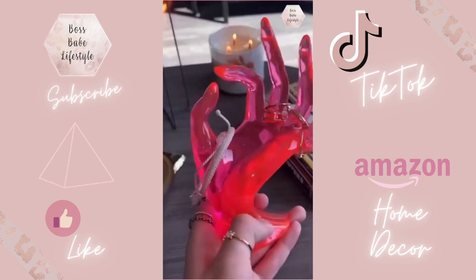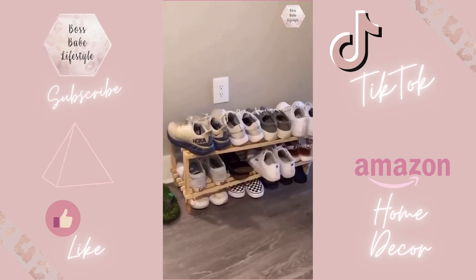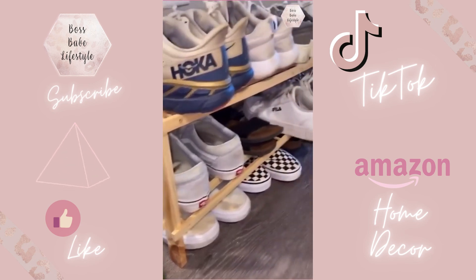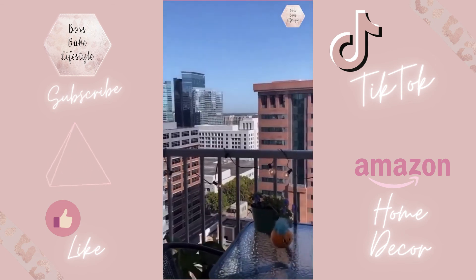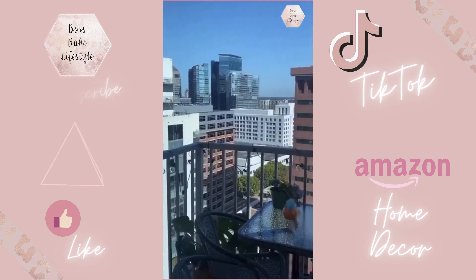This little jewelry hand holds all my rings and bracelets — it looks really cute but it's also very functional. This shoe rack — I got mine from Urban Outfitters, not gonna lie, but it's so much cheaper on Amazon. And my little balcony lights that I'm in love with — it's just so cool at night.